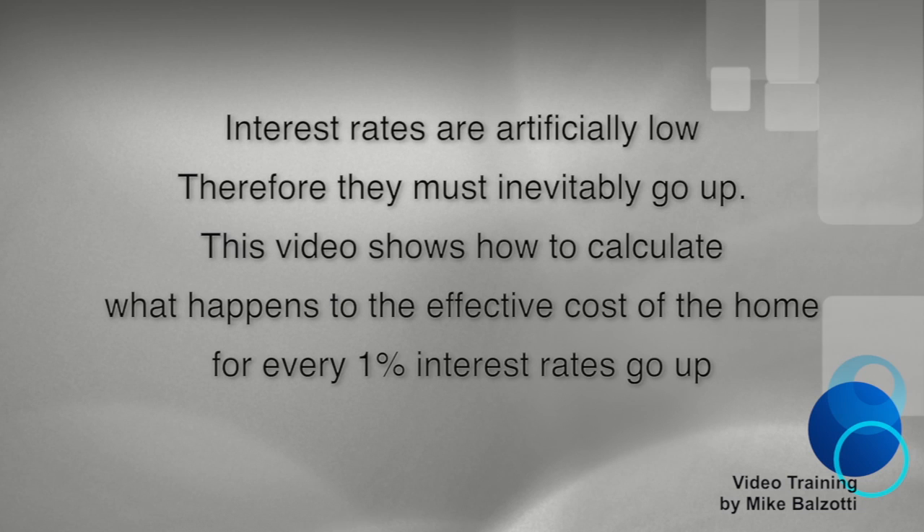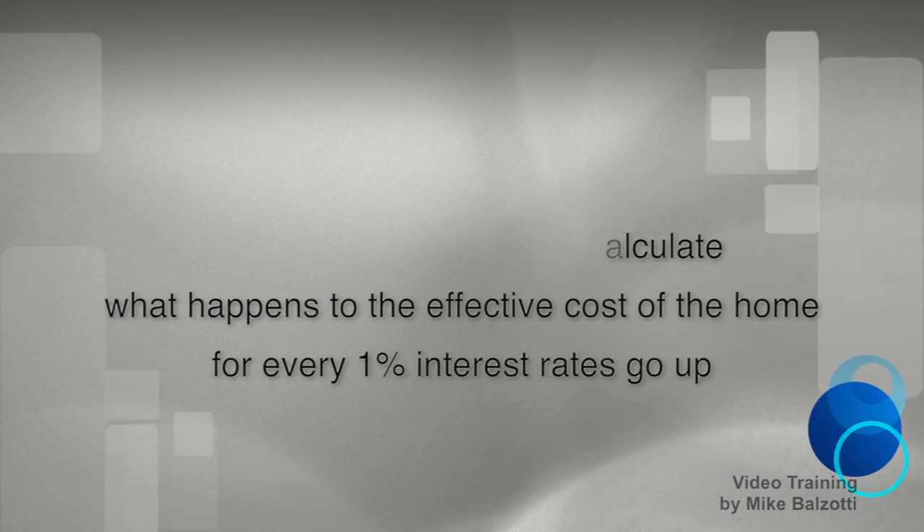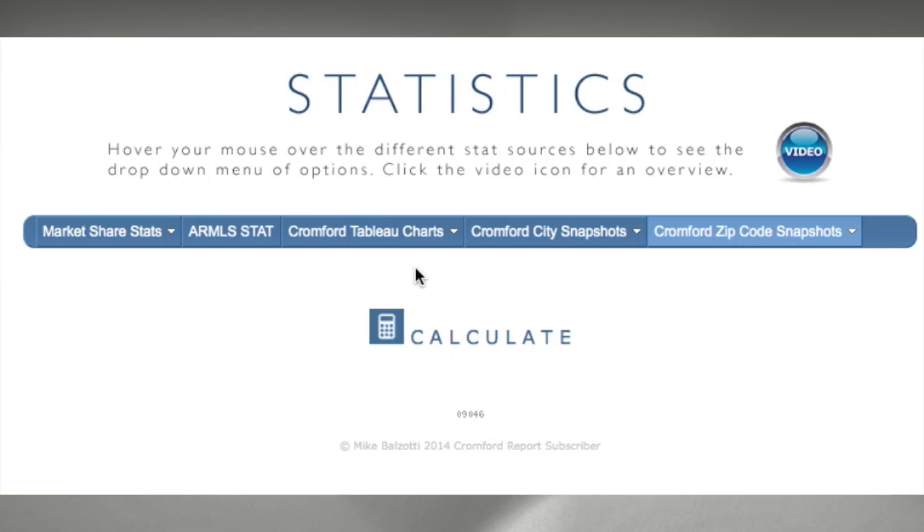We all know that it's inevitable that interest rates are going to go up — at some point they're going to go up. If you click that little calculate button on the stats menu, we're going to calculate what that difference would actually make. For every 1% interest rates go up, let's see what that'll do.